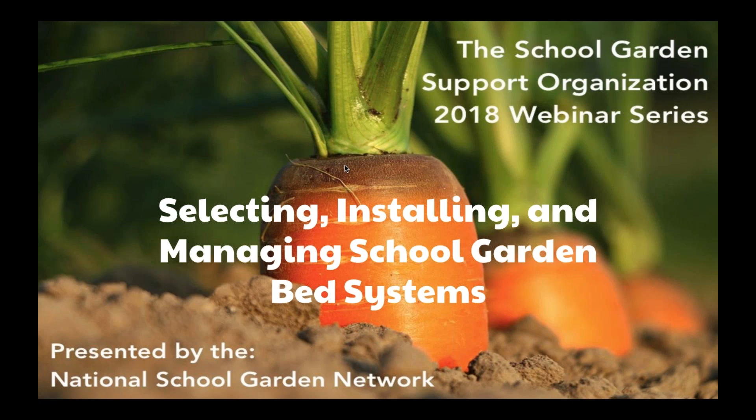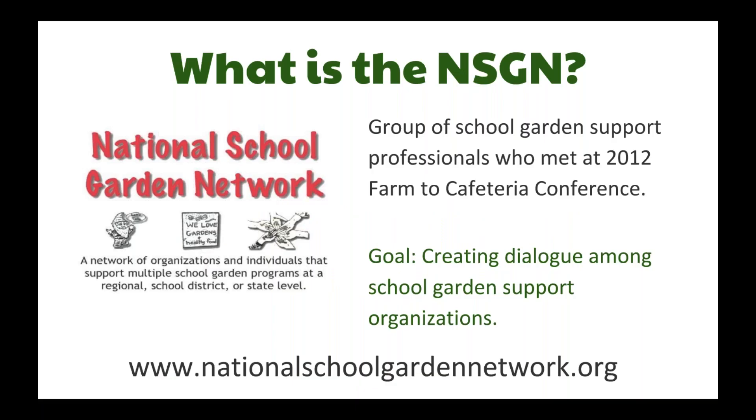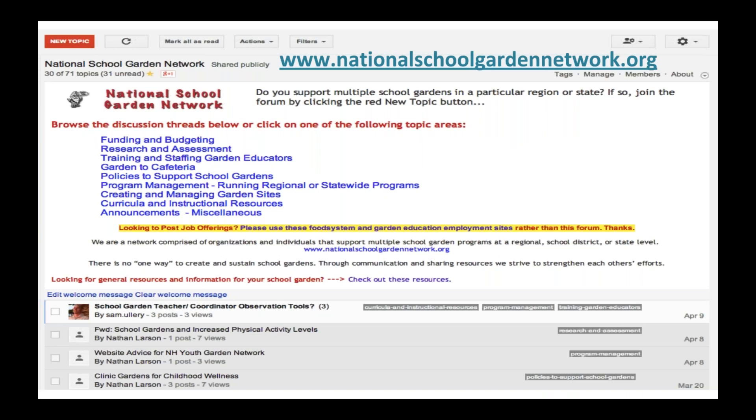Today I'll be facilitating our webinar. A little bit about the National School Garden Network: we are a group of school garden professionals who met for the first time in 2012 at the Farm to Cafeteria Conference. We came up with the idea of creating a network, and now we're an advisory group called the National School Garden Network. We want to create a space for dialogue and connectedness between organizations so we can all work together and elevate the work of each individual organization.